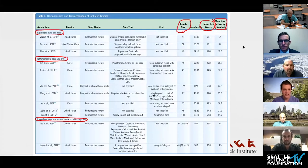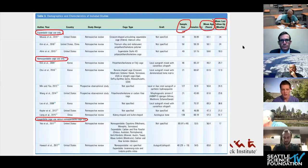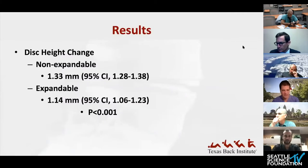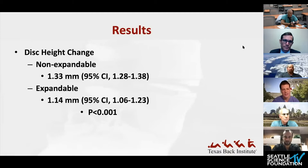In terms of demographics, the 12 studies broke down into three groups: expandable cage use only, non-expandable, and expandable versus non-expandable. Sample sizes ranged from about 20 to 120, with mean age in the 50s to 60s range and follow-up from approximately 9 to 51 months. Looking at results, there was a significant difference in disk height change pre-op to post-op. The non-expandable group gained about 1.3 mm of height, whereas the expandable group gained 1.14 mm — statistically significant.